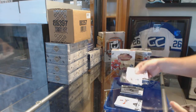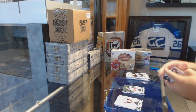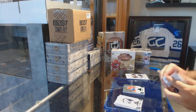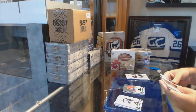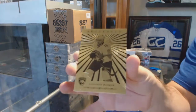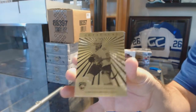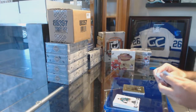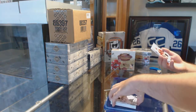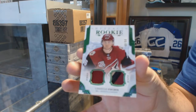Blue Jackets, Bobrovsky to $5.99. Montreal Emerald of Galchenyuk to $0.99. We've got an Orem of Barkov for the Panthers. And for the Coyotes, $2.99 Jersey Patch Rookie, Christian Fisher.